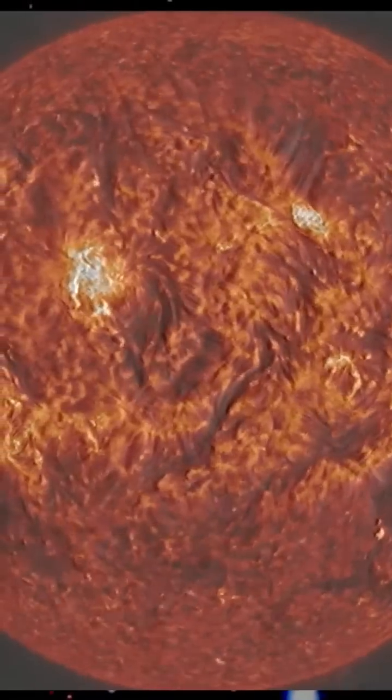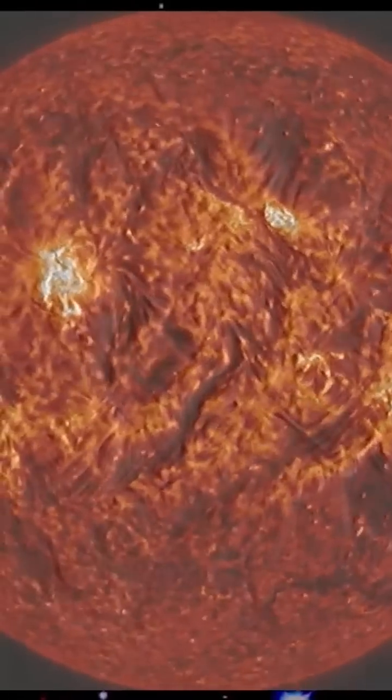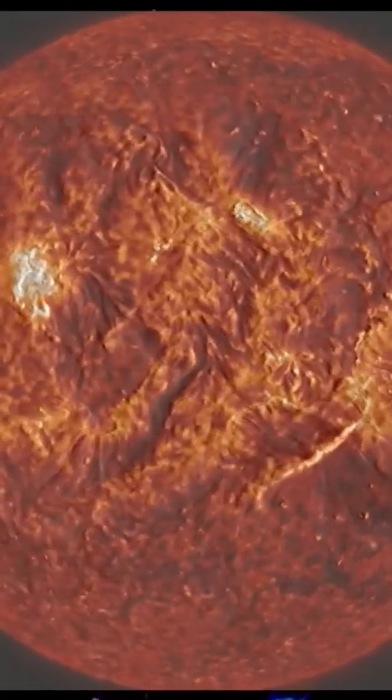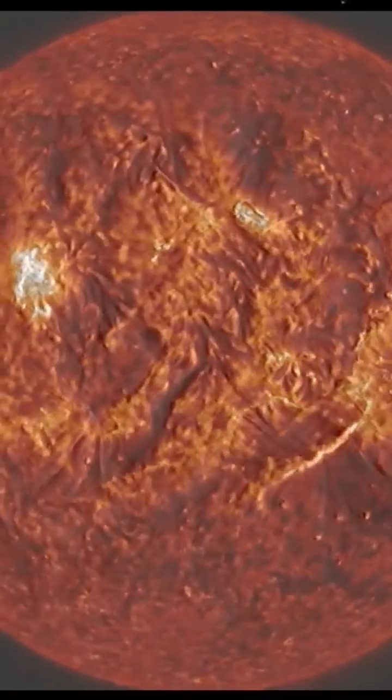Here we've included the 193 angstrom 60-minute running difference, along with the 304 angstrom ionized helium imagery. You can see those two filament eruptions there about midway through the video — there goes one, and there goes two.